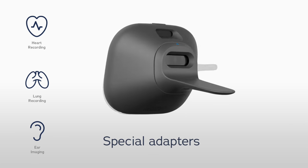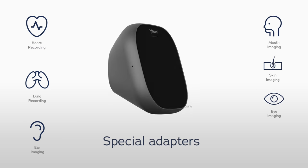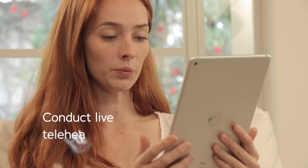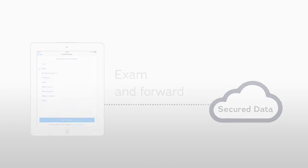The platform captures special data including ears, throat, skin, and eyes, as well as temperature. Exam data is stored on Tido's mobile app. Patients can conduct a live telehealth exam with a physician for immediate diagnosis, or send exam data forward for review at a later time.